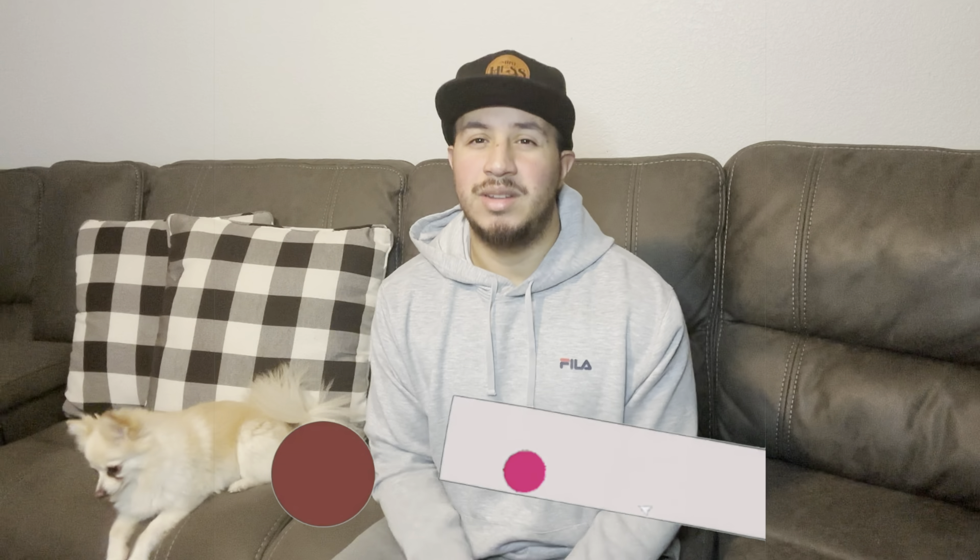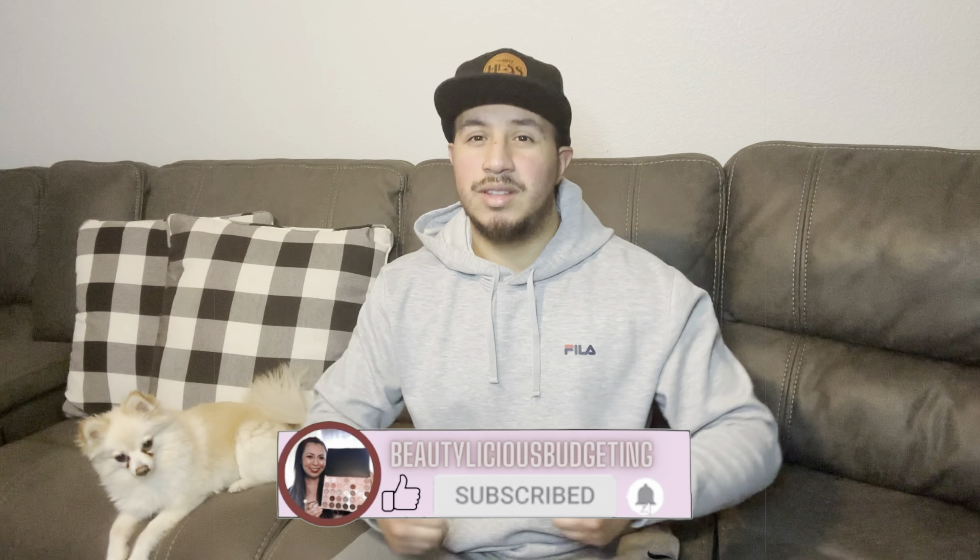And if you haven't already, please hit the subscribe button down below. Let's give these videos a thumbs up. We upload every Wednesday and Saturday. We'll just go ahead and get started.